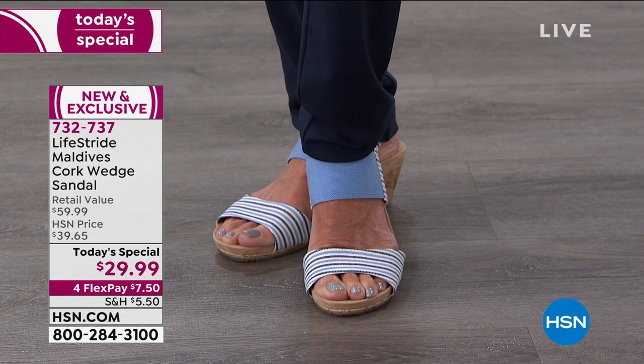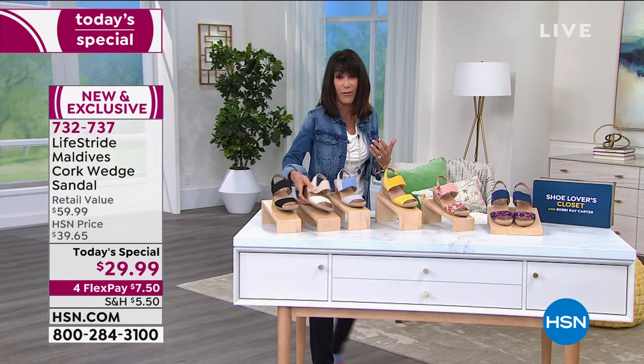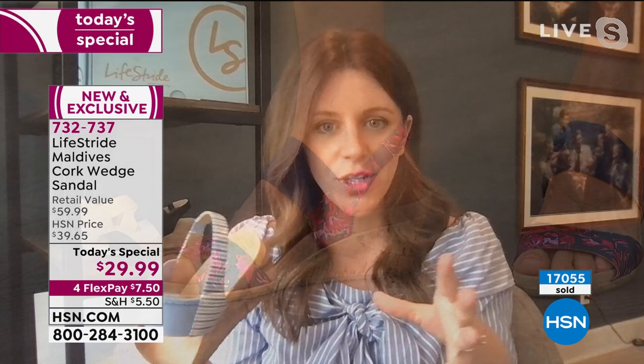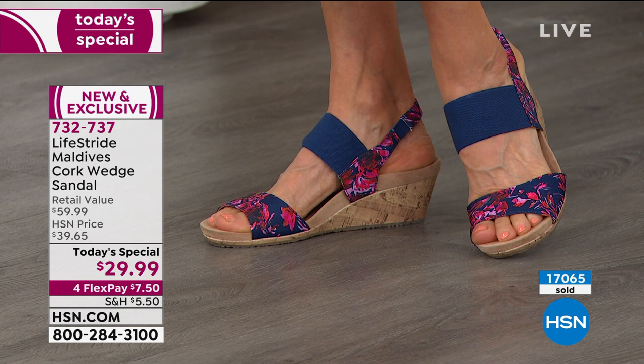How many times do we buy shoes, get them home, and think, that only works with one thing in my wardrobe? I like to buy the classics, the staples — then you can have fun and don't have to worry about finding the perfect shoe to match. These are going to match everything in your closet. Oh my gosh, yes. And I love the wedge height — can we just talk about how perfect this is? You look so cute in them, they lift you up, you get that added stability. But they're not unstable where you feel like they're too high or the wedge is too skinny and you might roll your ankle.